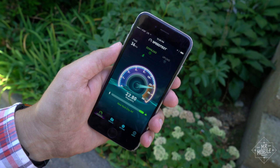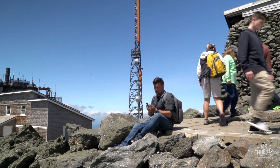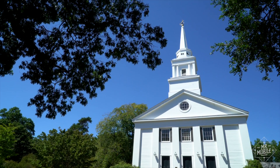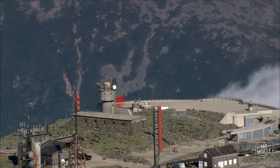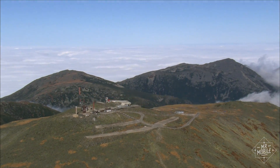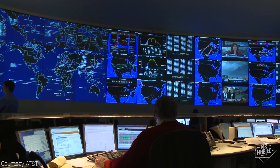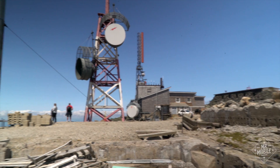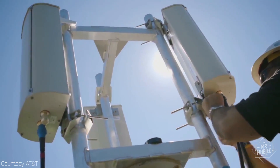Both of the cell sites I visited do the same job — filling up that signal bar on your phone — but each has to deal with its own particular challenges. Down in Duxbury, keeping people happy meant refitting half a church so folks could preserve the look of their town instead of adding a cell tower. Up on Mount Washington, aesthetics are secondary; the primary concern is keeping the tower upright and broadcasting, even as punishing weather pummels the site nine months out of the year. There are a great many more challenges to running a network, from capacity concerns to roaming agreements, and maybe I'll take a closer look at those in a future video. But even putting those extra hurdles aside, I came away from my double tower tour with a renewed appreciation for how much thought and sweat goes into the networks that keep you connected.